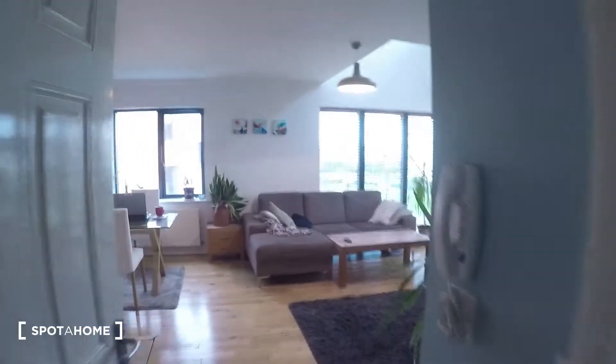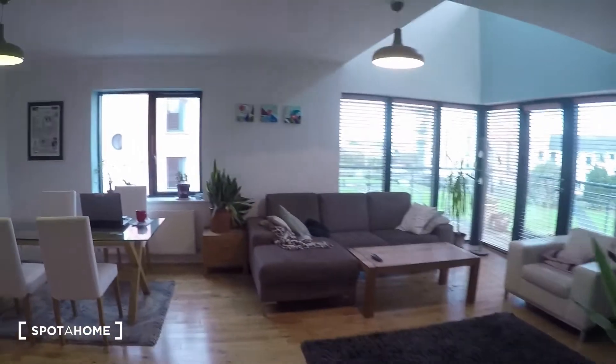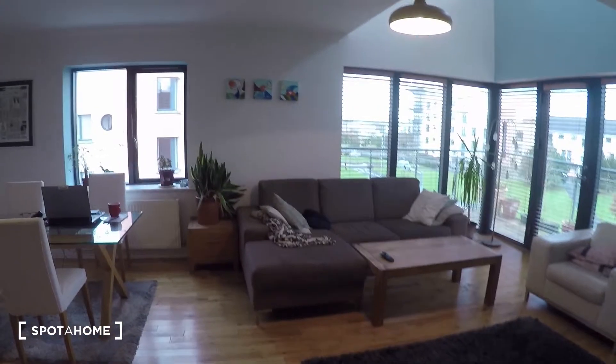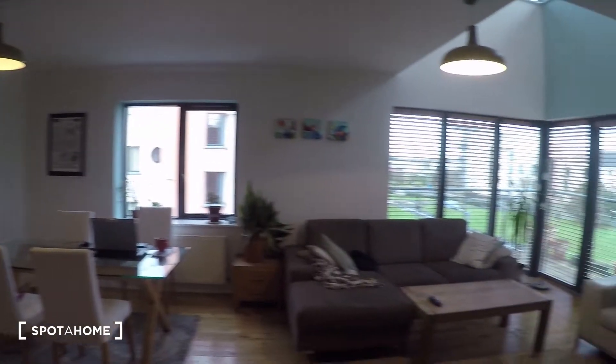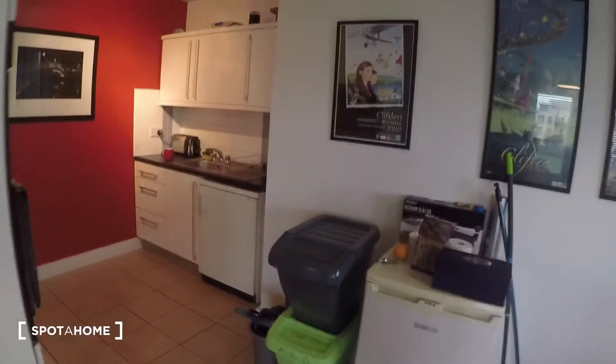Over here is another bedroom that is not available at the moment. At the end of the hall you will find the living room and the kitchen, which is one big integrated area. The kitchen is over here, turning this corner, which is what I'm going to show you first.